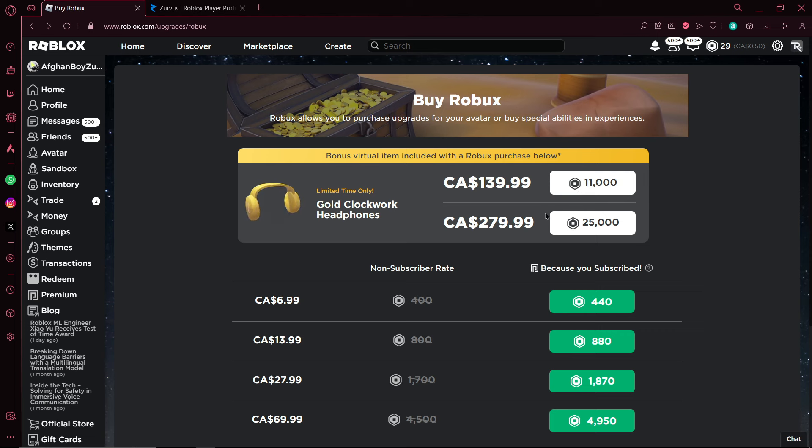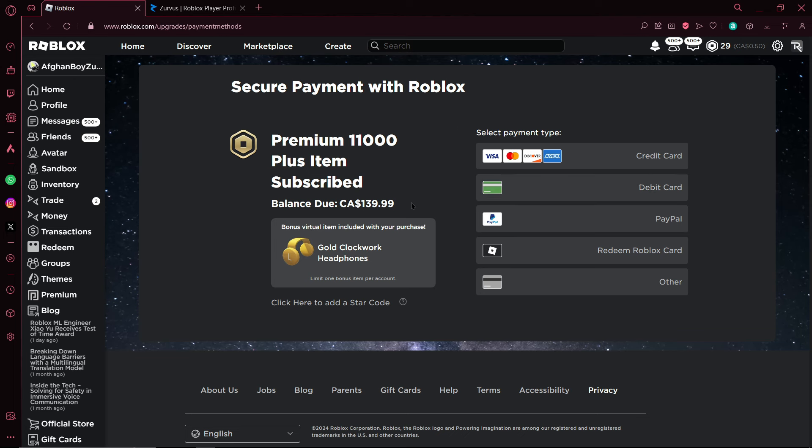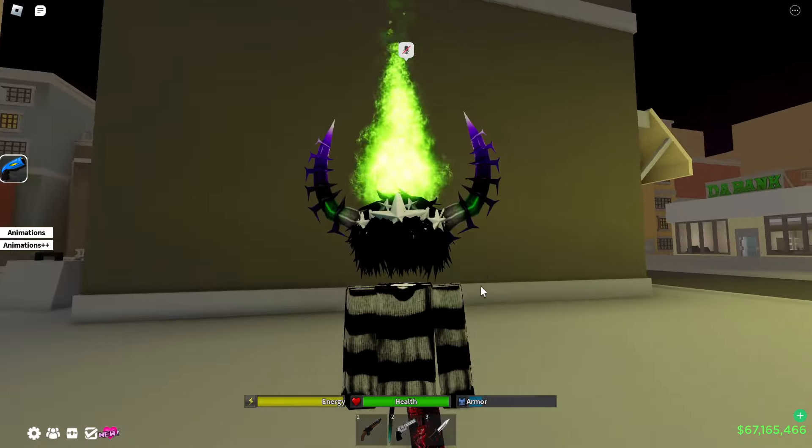I'm going to go ahead and buy the 11,000 Robux package for about 141 dollars, because I'm not trying to spend almost 300 dollars on Roblox headphones. This is actually my first time buying Robux in a long time. Let me enter my card details and see how it looks.